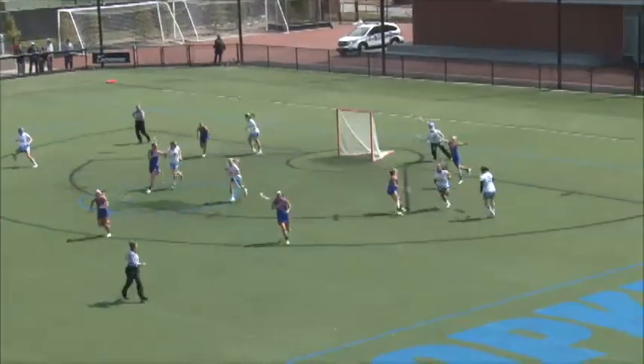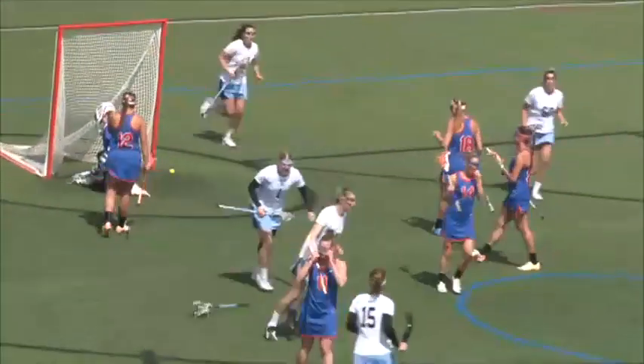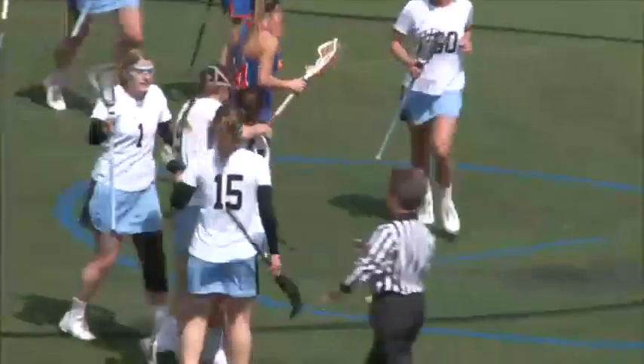Shot on cage saved by Casey Emerson. Here's Sarah Taylor pushing — Sarah Taylor shoots, and a goal by Sarah Taylor, number 9 for the Blue Jays.